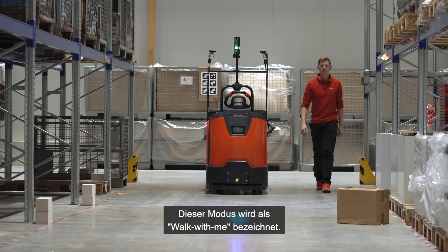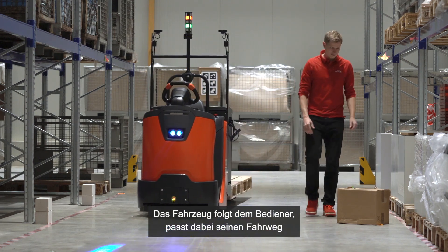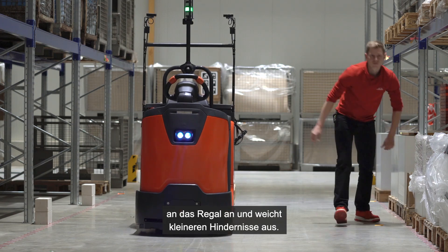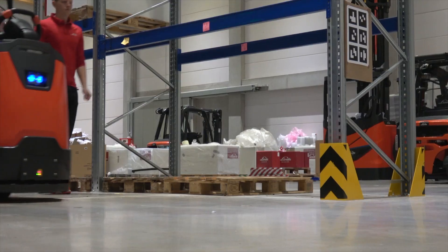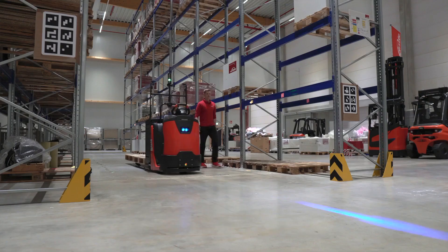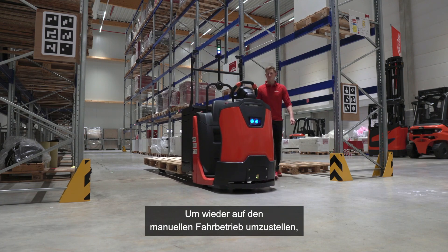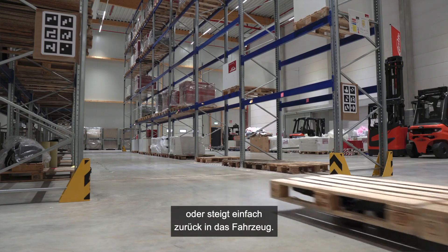This mode is called the walk-with-me mode. The vehicle will follow the operator, adjusting its drive path to the racking and bypassing smaller obstacles. Of course, it will automatically stop at the end of an aisle. To get back on the truck for driving, the operator either pushes the button again or simply steps back on the vehicle.